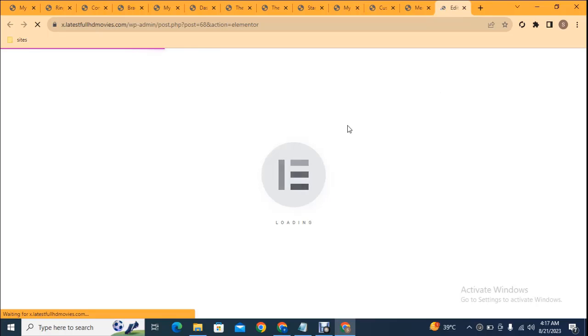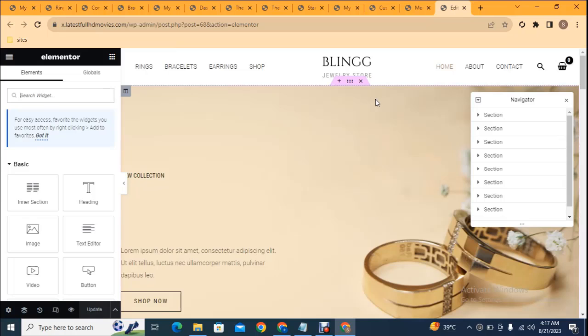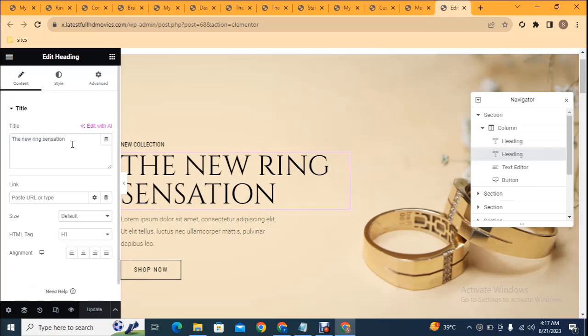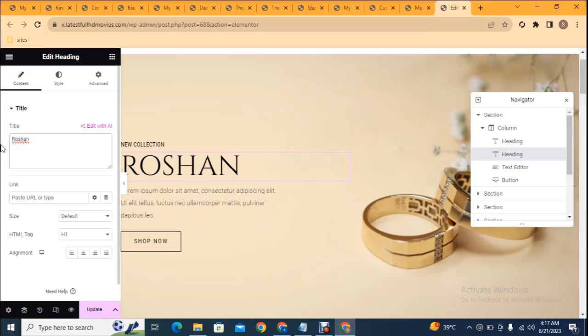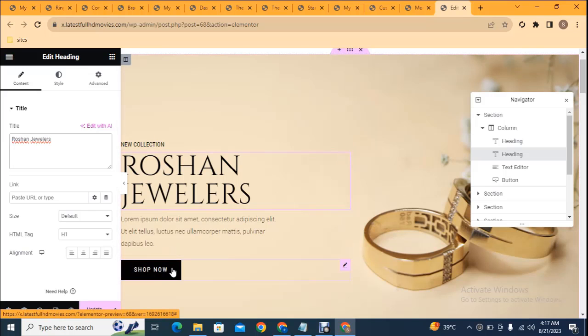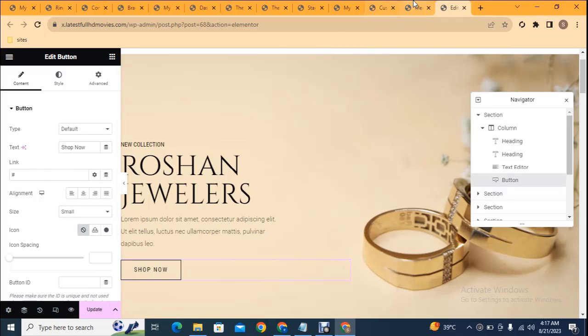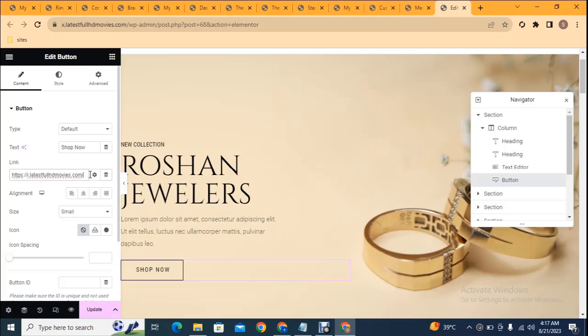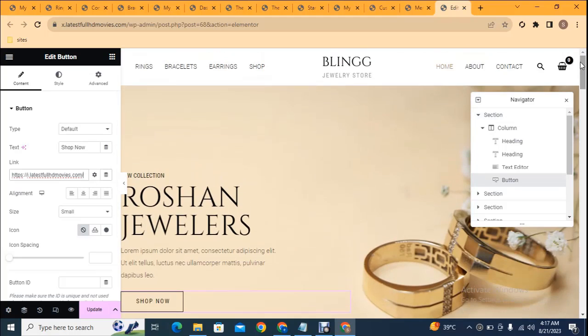If you want to make changes to the design, this is the Elementor interface — you can easily edit any sections. Elementor is loading and after a few seconds you can add various features, designs, and sections. To change content, click the pencil icon and on the left side you will get options. For example, I can add 'Russian Jewelers' as the heading text. You can also link a button to any page — just add a link in the URL field.